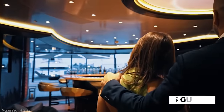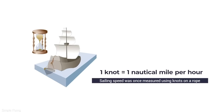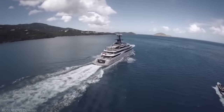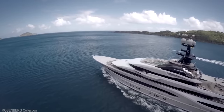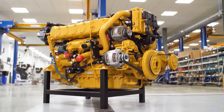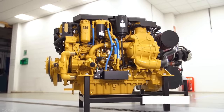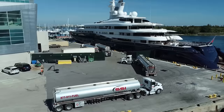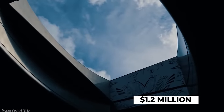The yacht is able to host up to 16 guests while being operated by 28 crew members at all times. With a maximum range of 6,000 nautical miles, the Kismet can reach a maximum speed of about 17 knots while steadily maintaining a cruising speed of 12 knots, thanks to her Caterpillar engines, each capable of putting out 2,720 horsepower. Excluding the prices of food, docking, and fueling, the Kismet has a charter cost of about $1.2 million per week.